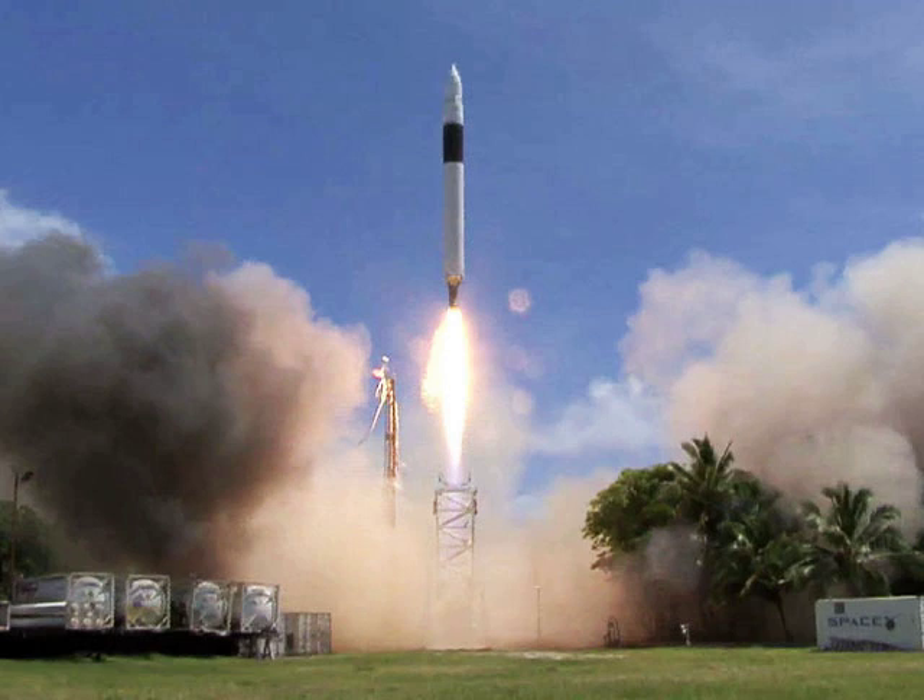9 minutes and 31 seconds after launch, the second-stage engine shut down after the vehicle reached orbit. The initial orbit was reported to be approximately 330 by 650 km. Following a coast period, the second stage restarted and performed a successful second burn, resulting in a final orbit of 621 by 643 km at 9.35 degrees inclination.